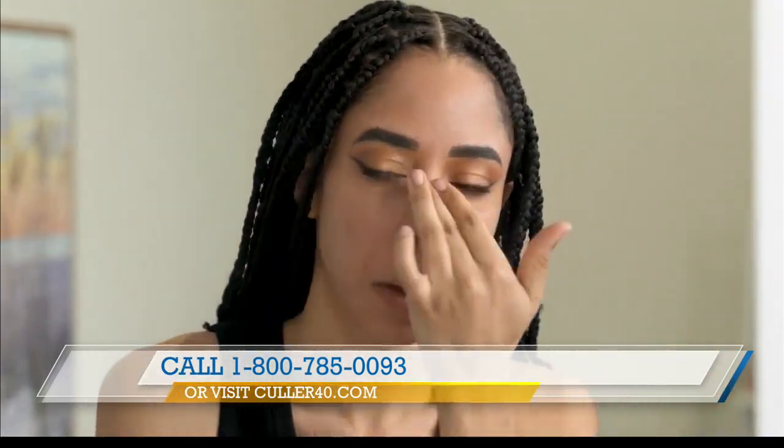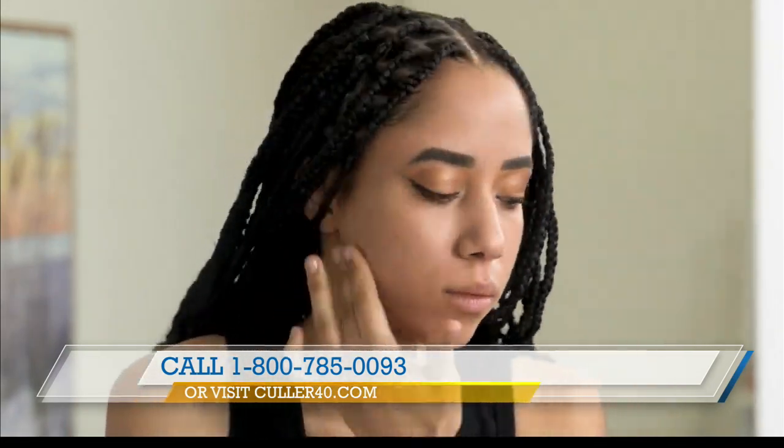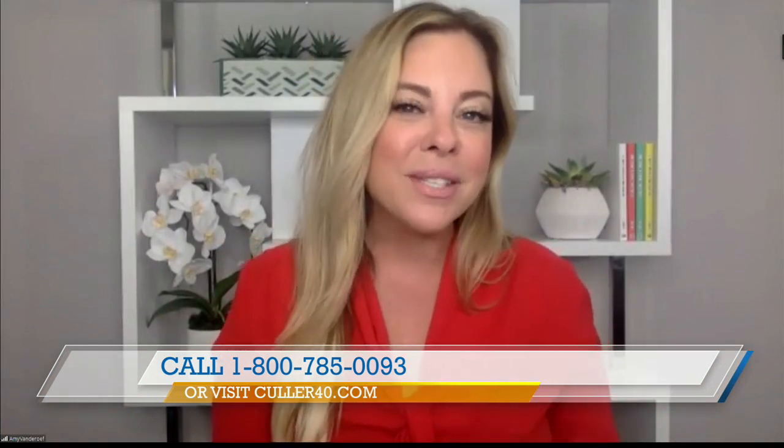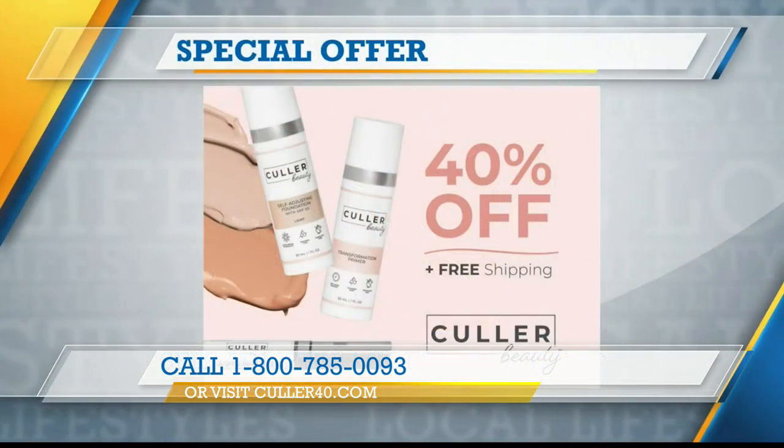And how does it wear throughout the day? The coverage is beautiful and it's lightweight. Because we have good quality ingredients and a product made right here in the USA, it's going to fit your skin well — any skin tone, texture, or type — and the product's going to last you all day long. The ultimate beauty package is discounted right now: 40% off and free shipping. A huge value.